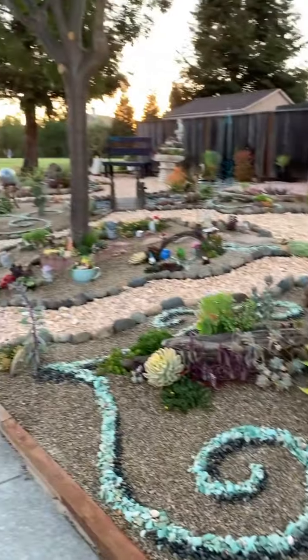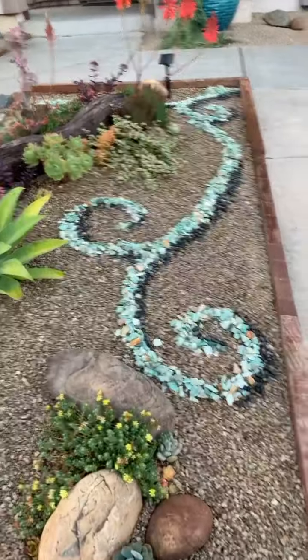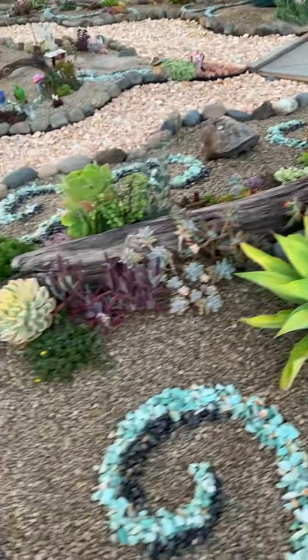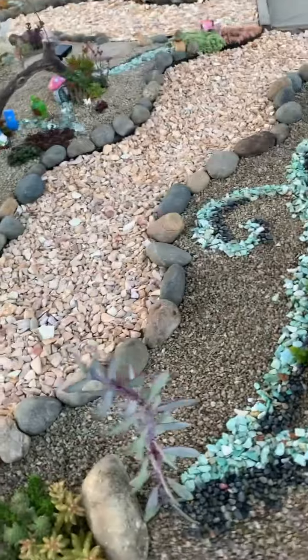This is a huge garden, and I think it's doing fantastic. It's looking wonderful. Everything has grown, they all look healthy. She's kept them alive.